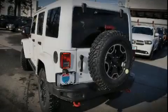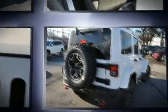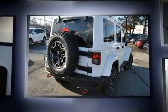Introducing the 2017 Jeep Wrangler Unlimited. It features four-wheel drive capabilities, a durable automatic transmission, and a refined six-cylinder engine.